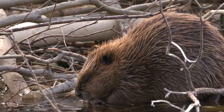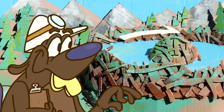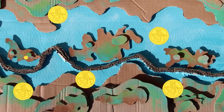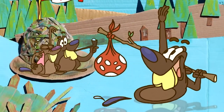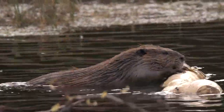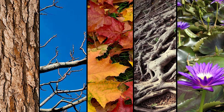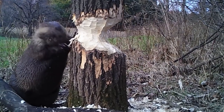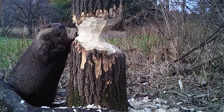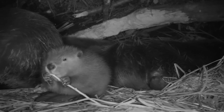Beavers are known for their construction activity, building dams and digging lodges. Dams serve to accumulate water and provide access to food, while lodges are used for shelter and are usually located near water bodies. Beavers are mainly herbivores, and their diet consists mainly of bark, branches, leaves, roots, and aquatic plants. They are known for felling trees to obtain food and materials for their dams and lodges. Beavers are mainly nocturnal and spend the day in their lodges.